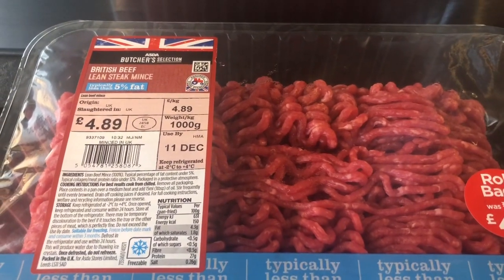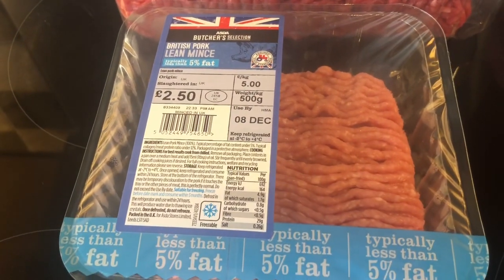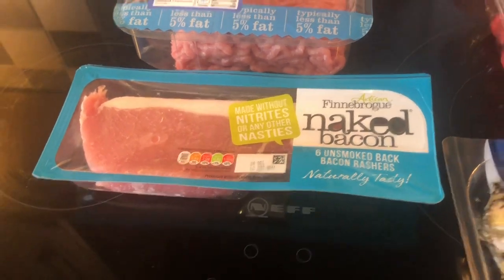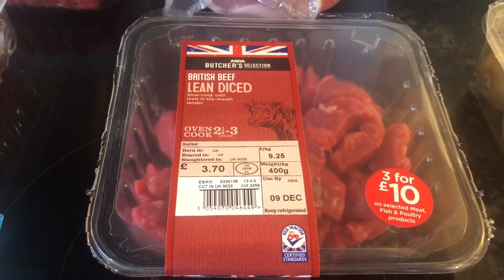We've got some lean steak mince, which will be free. Some lean pork mince as well, so that's for a recipe, so that will be free. Some naked bacon, so as long as you take the fat off, that will be free. An unsmoked gammon joint. And lean diced beef.